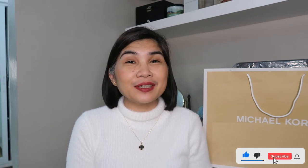Hi everyone, I am Dottie Bernas and welcome to my channel. I do bag reviews, unboxing videos, and haul videos. If you're not yet subscribed, please consider subscribing to my channel and click that notification bell so you would know when I have new videos. For today's video I have another unboxing video.